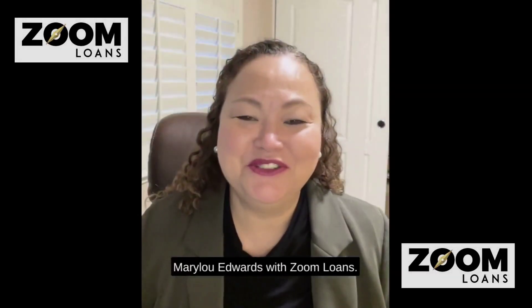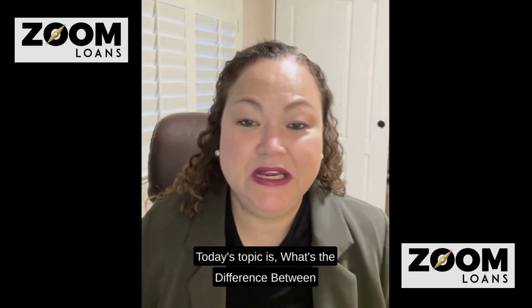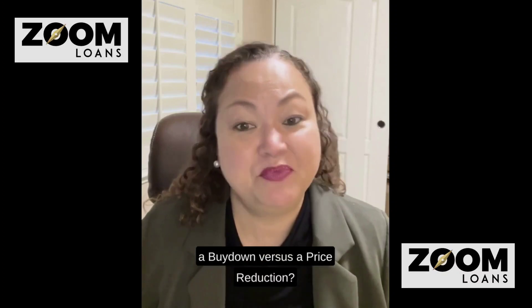Mary Lou Edwards with Zoom Loans. Today's topic is: what's the difference between a buy down versus a price reduction?